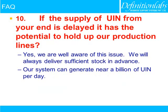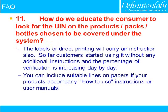If the supply of unique identification numbers is delayed, it has the potential to hold up our production lines. Yes, we are aware of this issue. We will always deliver sufficient stock in advance. Our system can generate nearly one billion unique identification numbers per day.